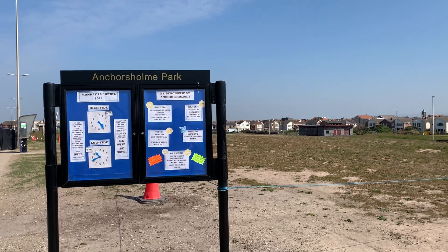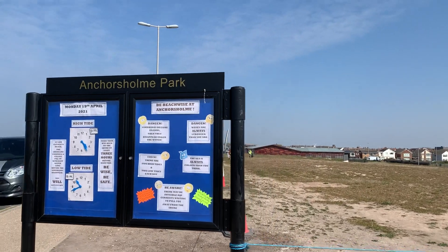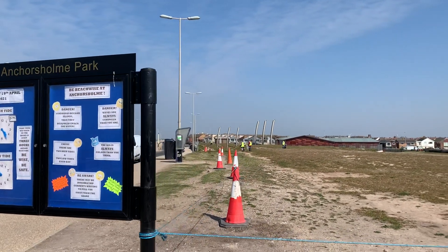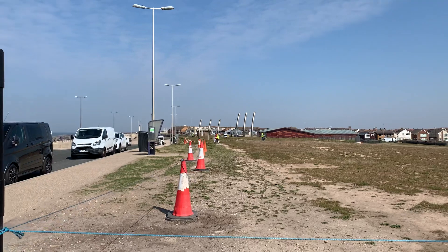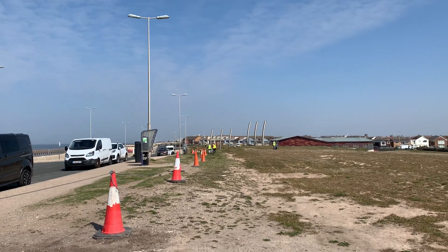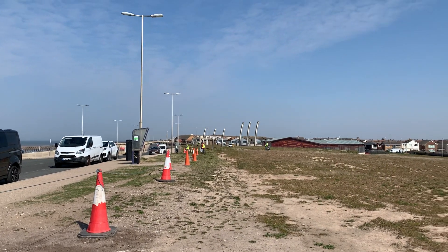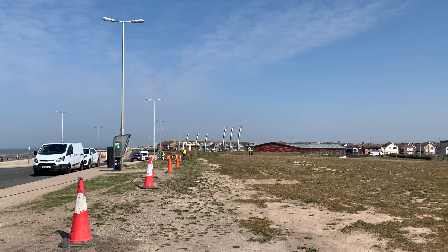Good morning everybody and welcome back to Visit Fowl Coast. It's another lovely day and we're at Anchor's Home Park this morning in Blackpool — just not many yards down there is Kingsway, which is the boundary of Blackpool with Wyre, where Cleveleys begins.